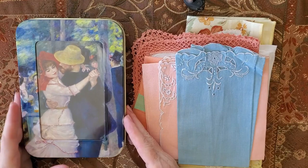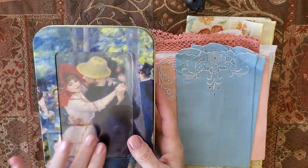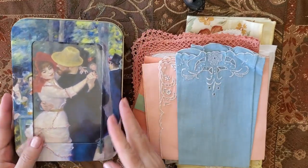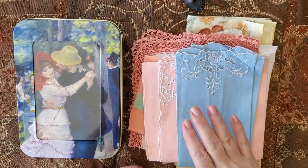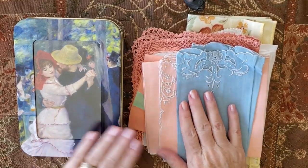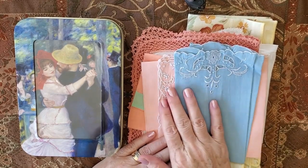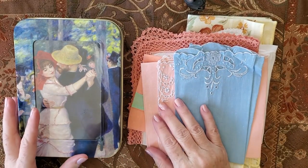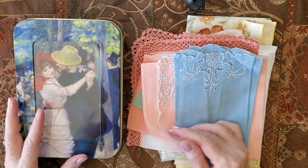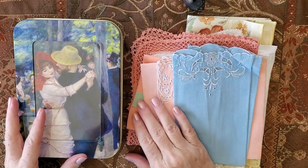In this case, I did find this beautiful tin with cards in it — I'll open it in a second. And I did find some more hankies. This one I found a little while ago and this one more recently, but I just wanted to share the hankies with you. I did use one of them in my journal recently and I'll make a couple more.